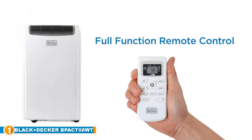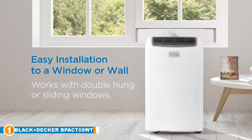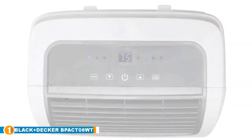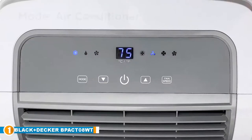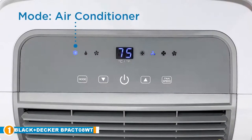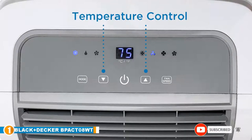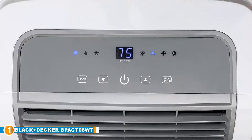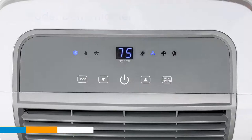This portable air conditioner delivers outstanding air cooling performance — it is compact but powerful, blissfully quiet, and even quieter when on sleep mode. This model will easily cool down a small to medium space and will best suit apartments, dorm rooms, bedrooms, and modestly sized offices. The BP-ACT-08-WT relies on a hose and window adapter to work; this equipment is included in the package, but just remember that you'll need a window available for the best cooling effect.